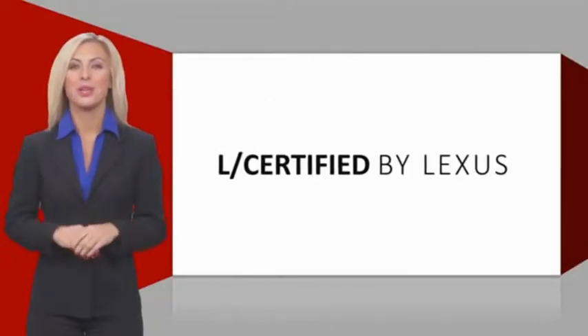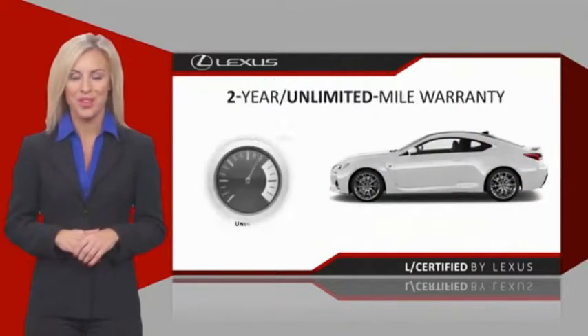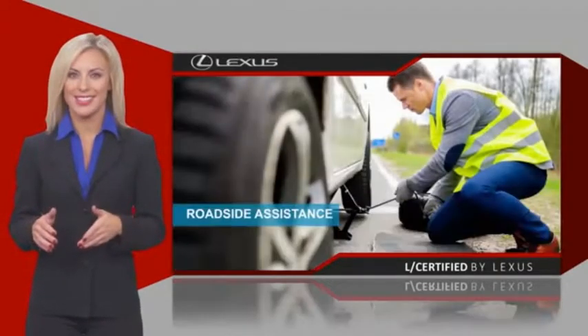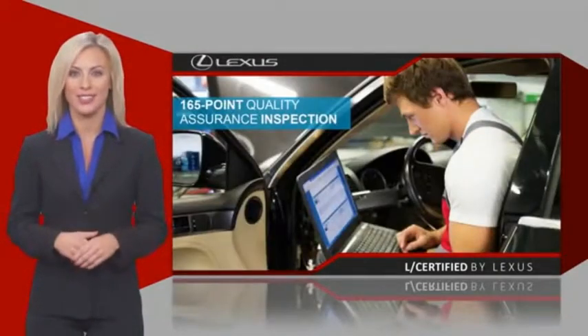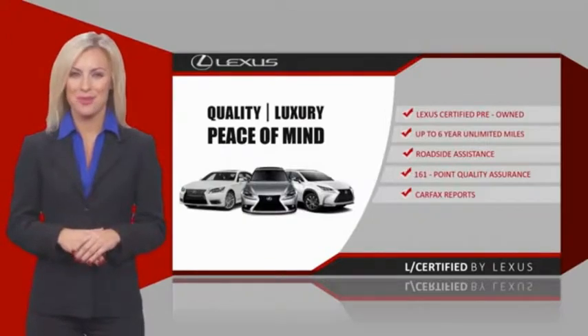Only the best pre-owned Lexus vehicles qualify for the Lexus Certified Pre-Owned program. Warranty, roadside assistance, and an intensive quality assurance inspection provide you total peace of mind. Ask your dealer for details about the Lexus Certified Pre-Owned program.